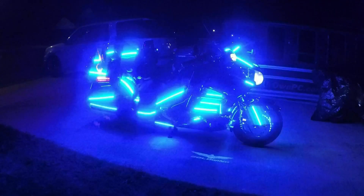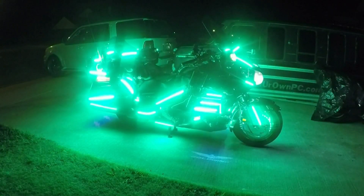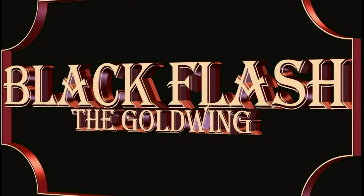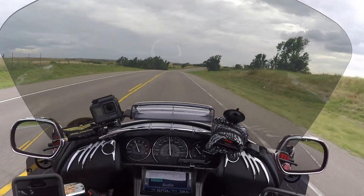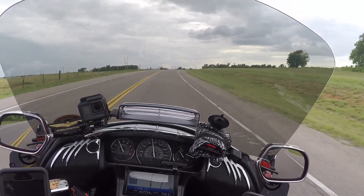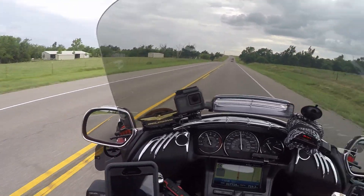A tech savvy writer implemented new technology to modify his 2015 GL-1800 Honda Gold Wing. That Gold Wing later became known as Black Flash, an extreme lighting show bike. What's going on YouTube? This is Cornell, your tech savvy writer. It's about 5:15 Thursday. I'm just leaving out of Clinton, Oklahoma.